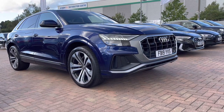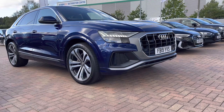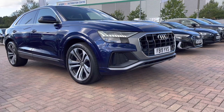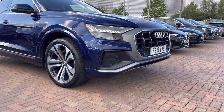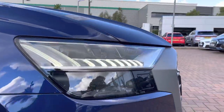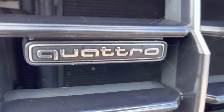Hi and welcome to Stafford Audi. This is a used Audi Q8 S-Line 50 TDR which we now have in stock. As this is a used vehicle, it does come with 12 months warranty and also 12 months roadside assistance. For more information please give us a call on 01785 899 417.